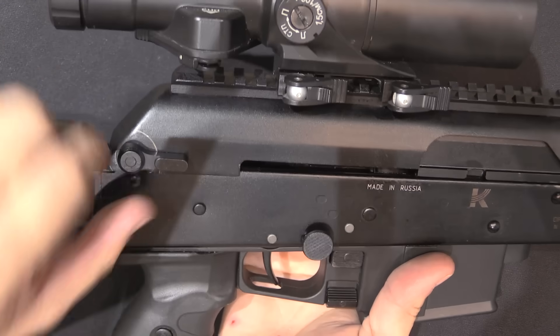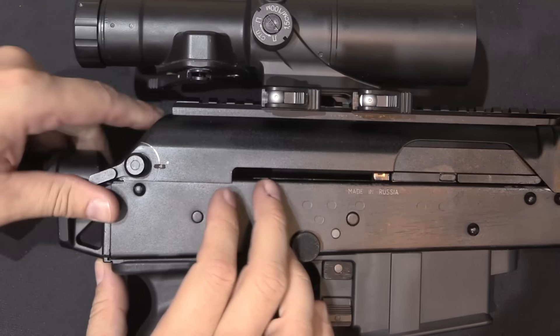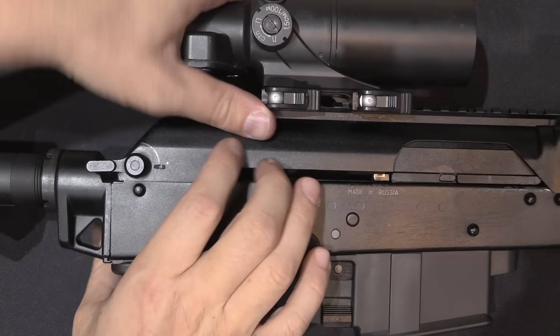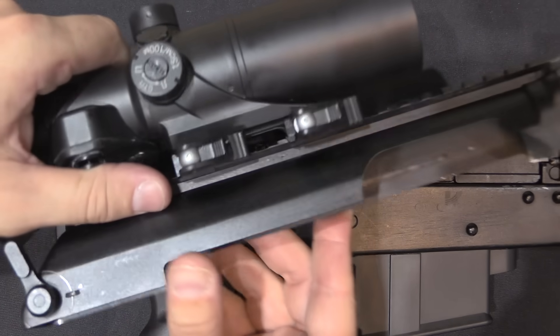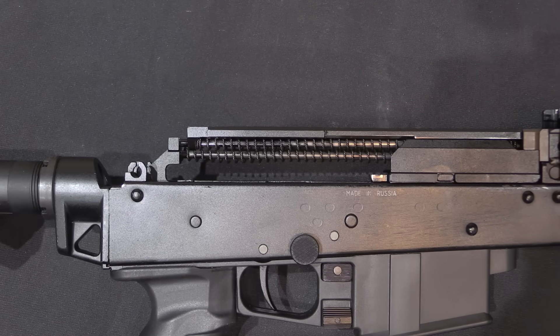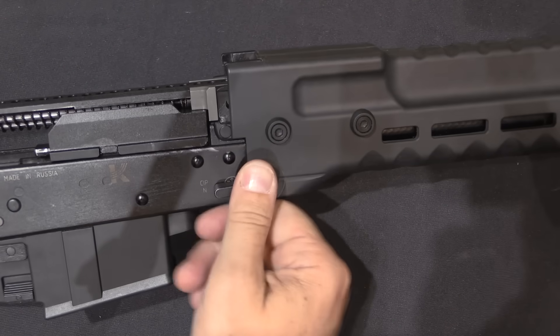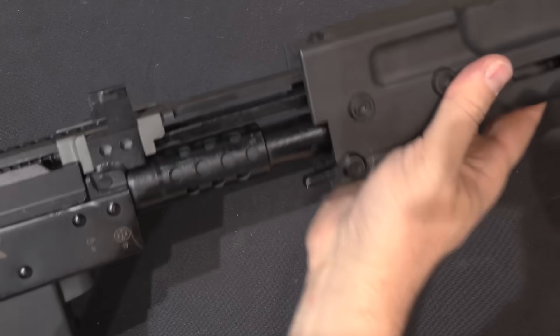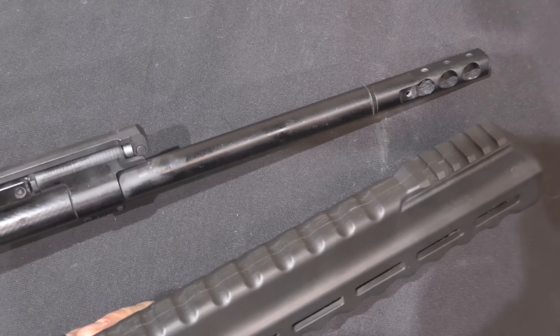Now the bits you actually want to see. For disassembly, there's a lever in the back — pull that, rotate it to about this position, and then take the dust cover off. The second step is to remove the handguard by rotating that lever back and pulling the handguard off the rifle.